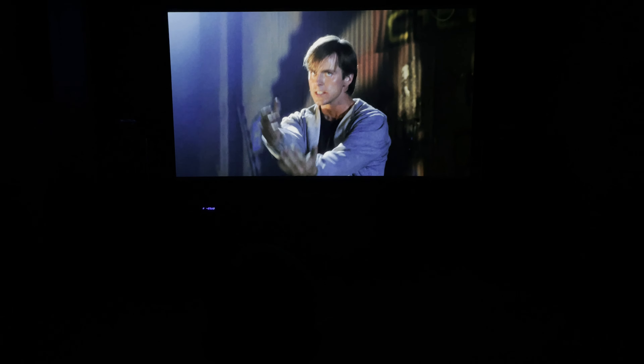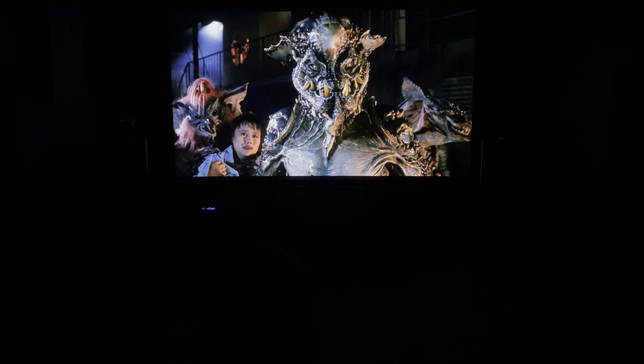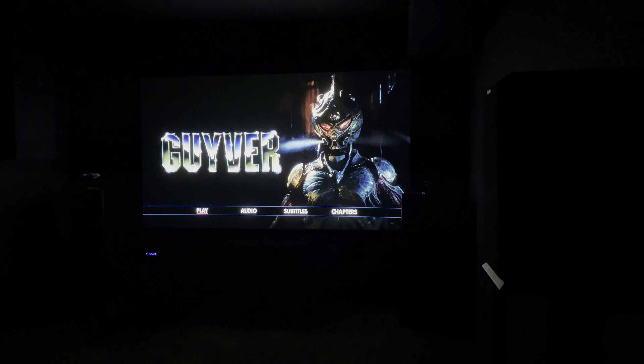I thought the restoration looked good. No blemishes or abnormalities in the video presentation. While I generally don't mind grain, it's a little heavy for me, and I would like a little more detail in darker scenes. Beyond those things, everything else was okay. I give video quality a 2.75.